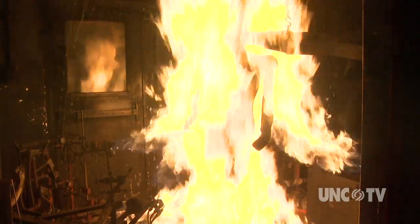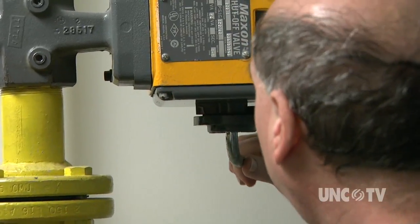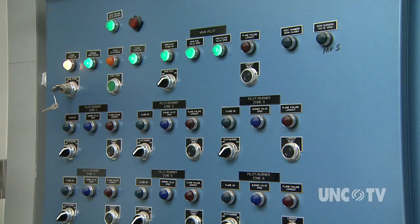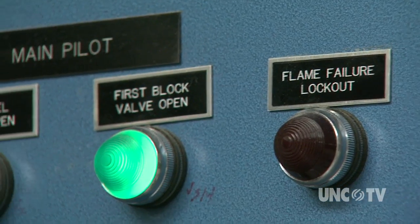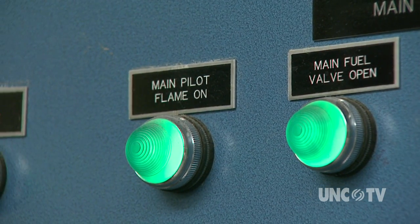That's a job for Pyroman. What we're talking about is how do we engineer better protective material to give them the precious seconds they need to escape from a fire — by using tools like Pyroman, that is the most accurate evaluation you can do short of a real fire.